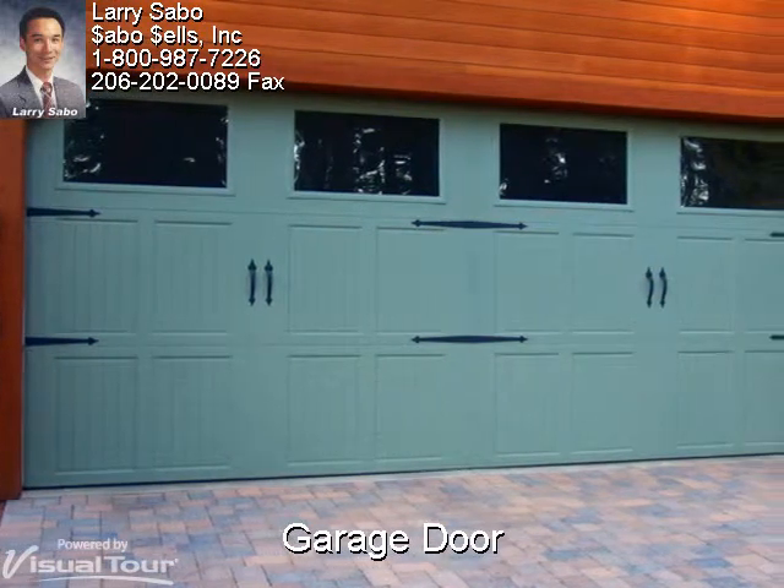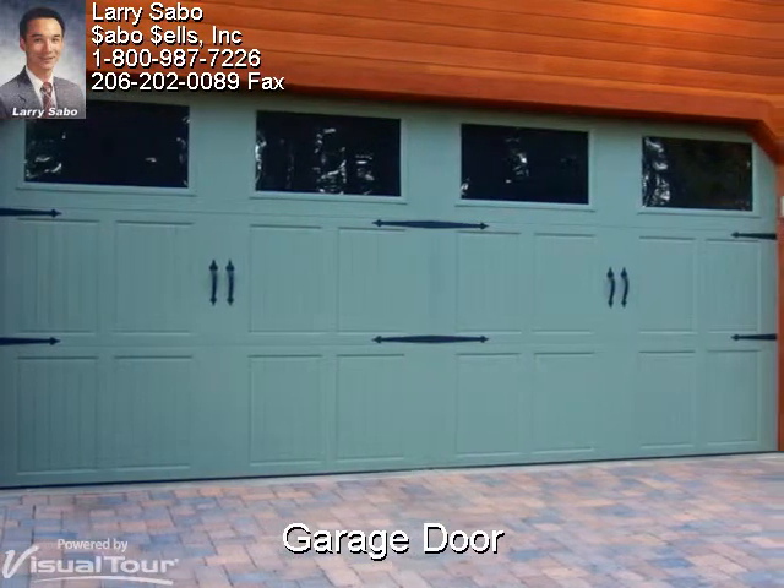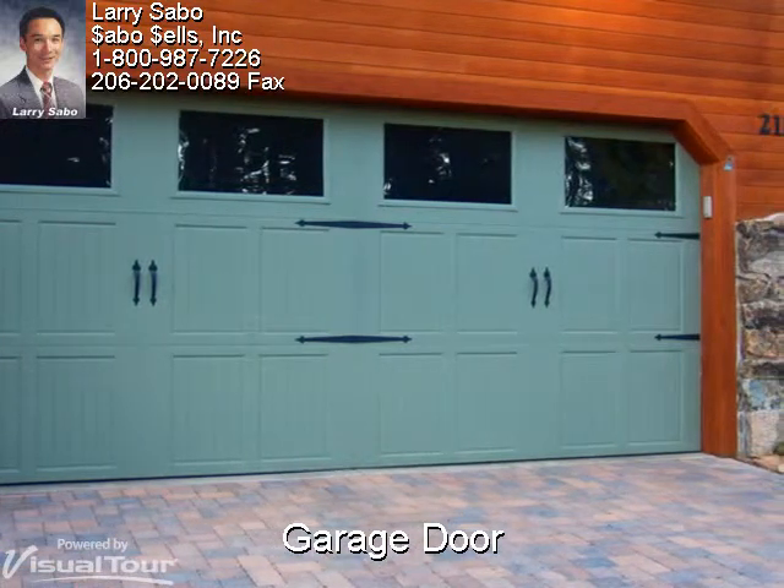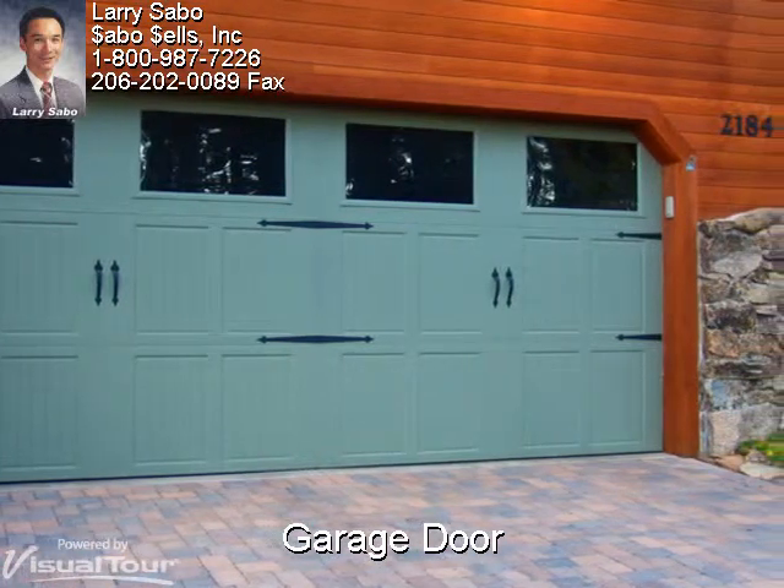Upon approach you immediately notice the details, like the 18-foot wide custom insulated steel garage door that leads to a 26-foot wide finished insulated garage.